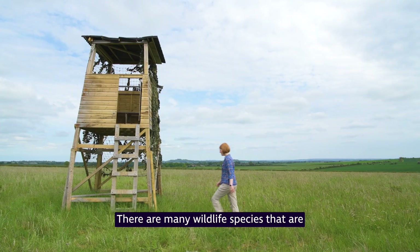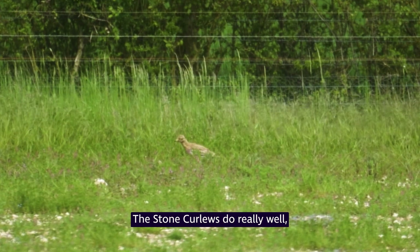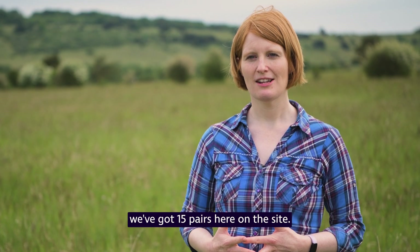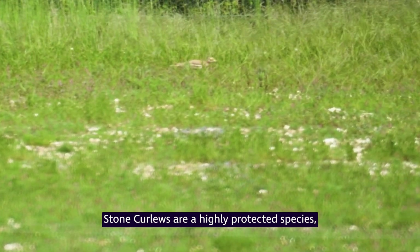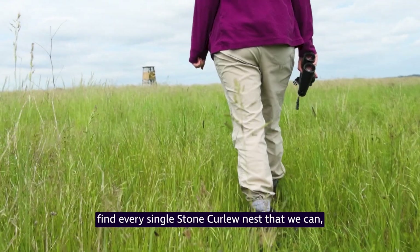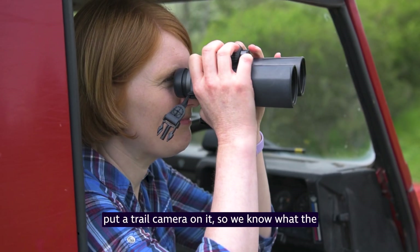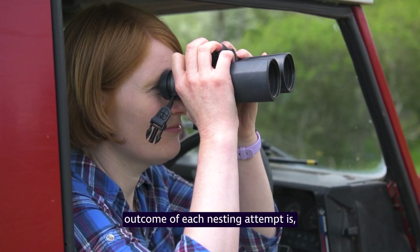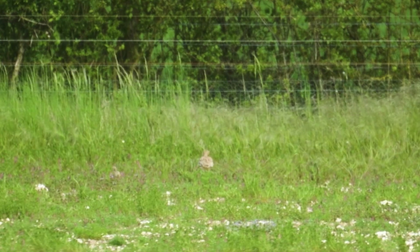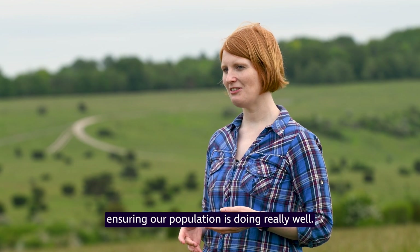There are many wildlife species that are unique to this site. The stone curlews do really well and we've got 15 pairs here on site. Stone curlews are a highly protected species, so we go out every day to find every single stone curlew nest that we can, put a trail camera on it, and monitor what the outcome of each nesting attempt is and when the chicks hatch. DSTL takes great responsibility in ensuring our population is doing really well.